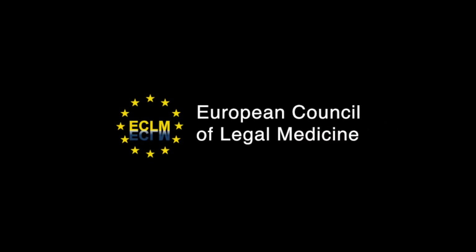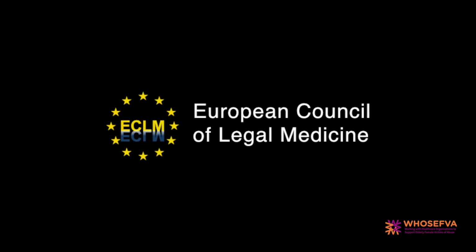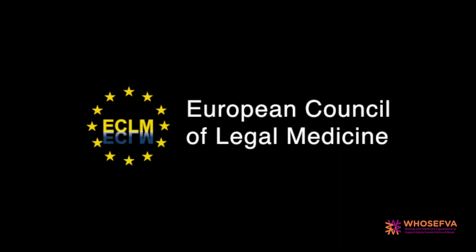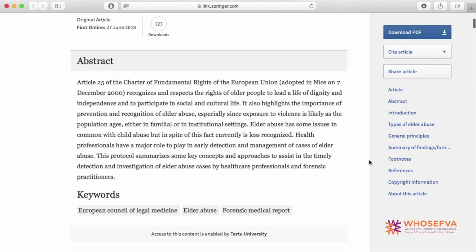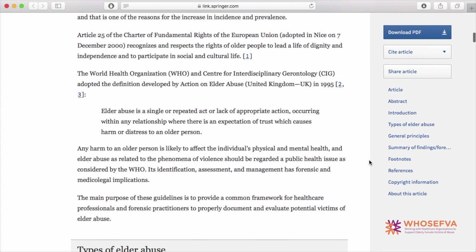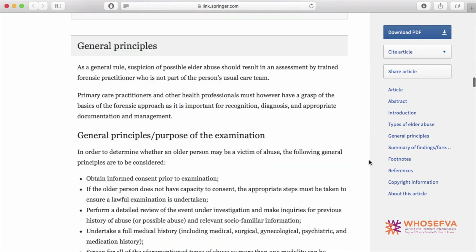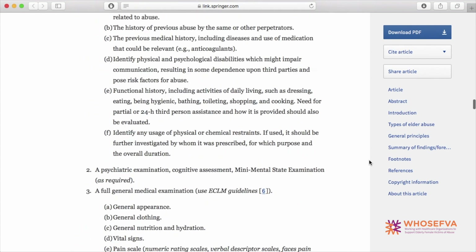Guidelines on Assessing Signs and Examination of Violence Against Older Persons was recently published by the European Council of Legal Medicine. The main purpose of the Guidelines are to provide a common framework for healthcare professionals and forensic practitioners to properly document and evaluate potential victims of elder abuse.